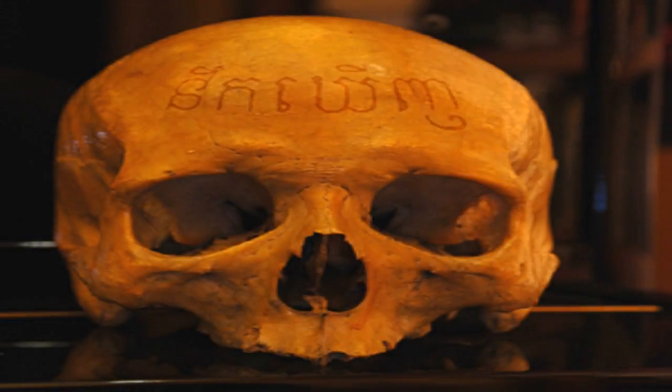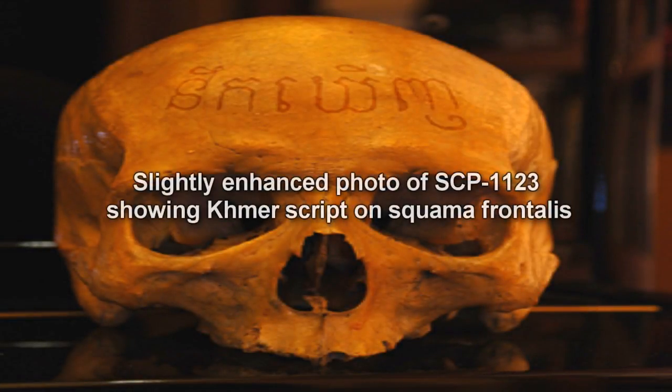SCP-1123. Item number SCP-1123. Object Class: Safe.